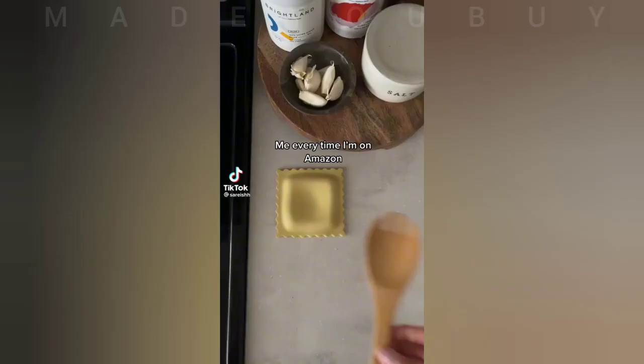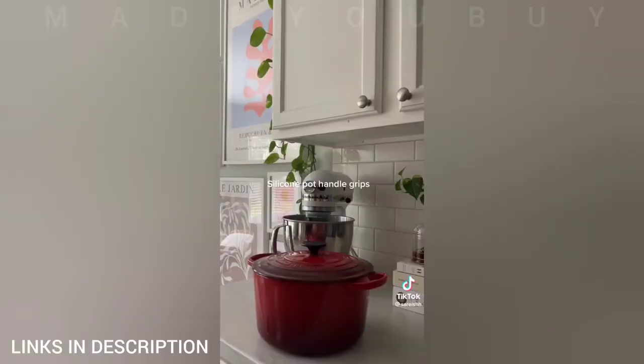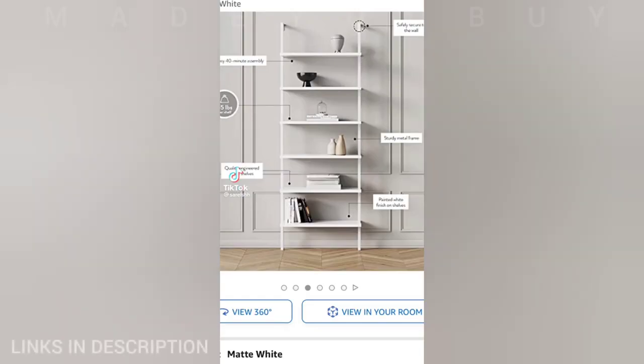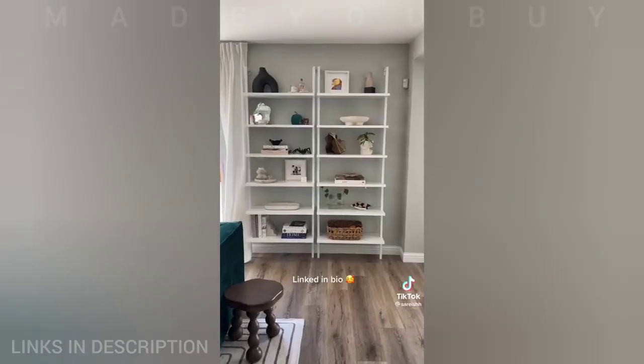Oh my god, what is that? Put it in the cart! These are dupes — give them a try and let me know what you think.